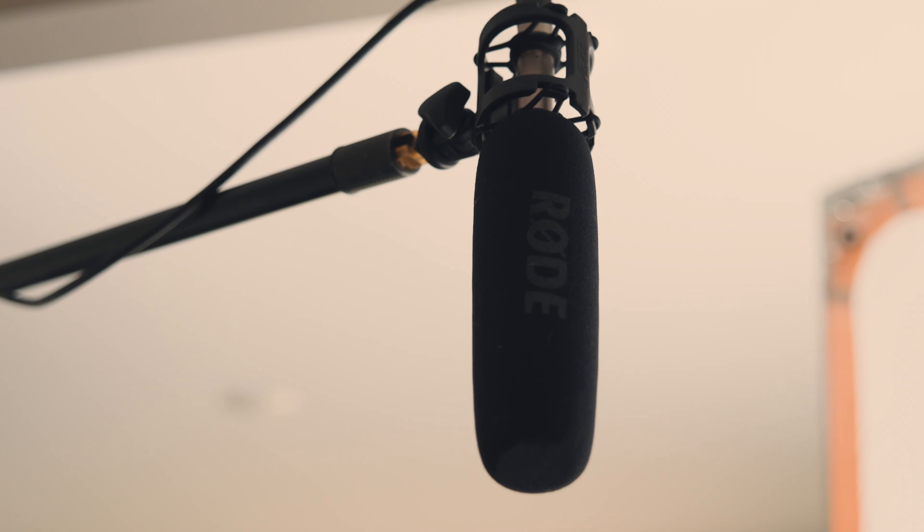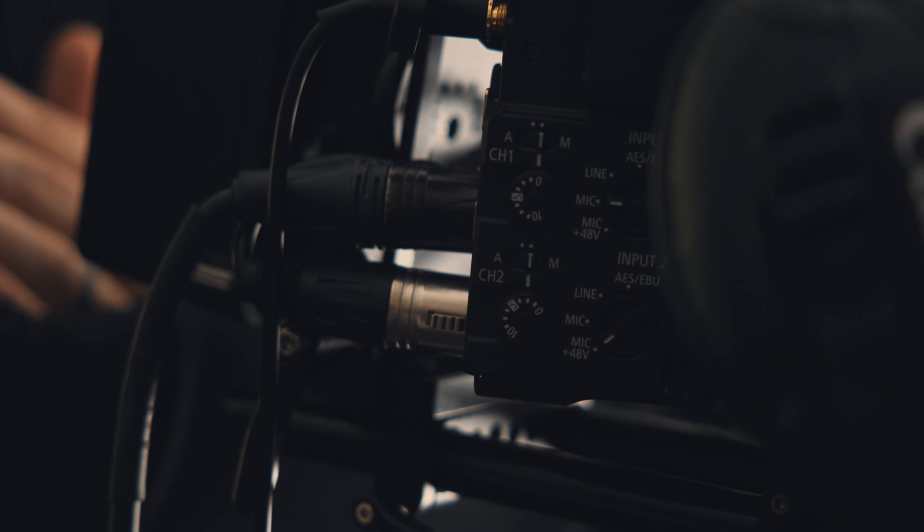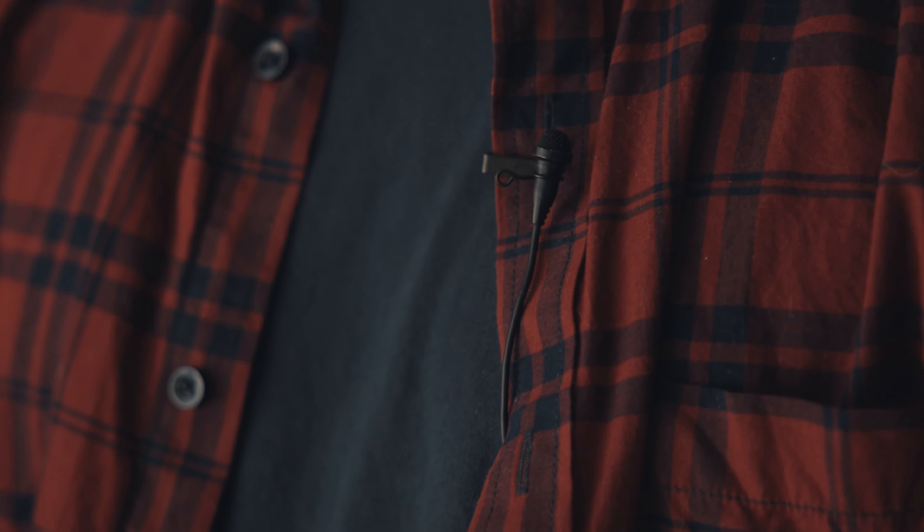An interview wouldn't be very useful if you can't hear anything, so audio is obviously a crucial part of this process. We are running the Rode NTG3 shotgun microphone directly into our Canon C500, which is one of the best features of a cinema camera — we can monitor and mix audio right there on the back of the camera. We've mounted this boom pole to a C-stand so that no one has to lift their arms over their head for the whole video. I've also got a lavalier microphone clipped to my shirt recording audio to our B-cam. Personally I feel like boom audio tends to sound better, but it's always a good idea to have backup audio just in case.